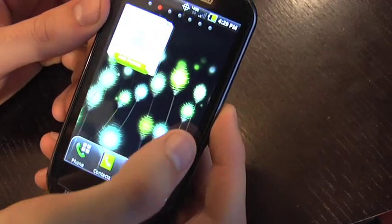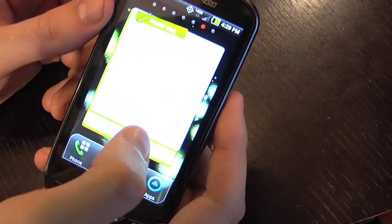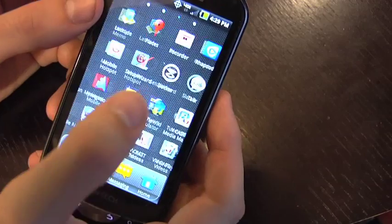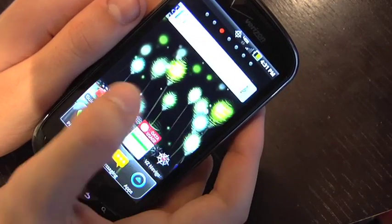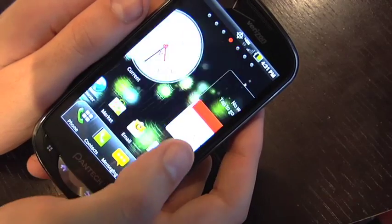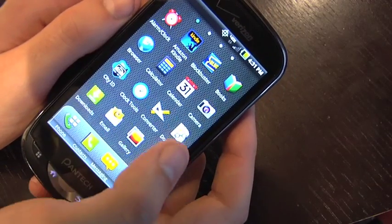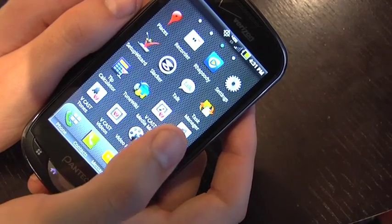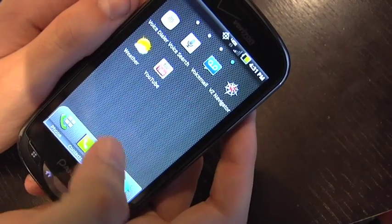The operating system is Android 2.3 Gingerbread, and it's using the Pantech UI, which is customized. We're operating on Android 2.3 Gingerbread with Pantech's customized UI. The phone itself has a 1 GHz processor, 1024 MB of flash, and 512 MB of RAM.